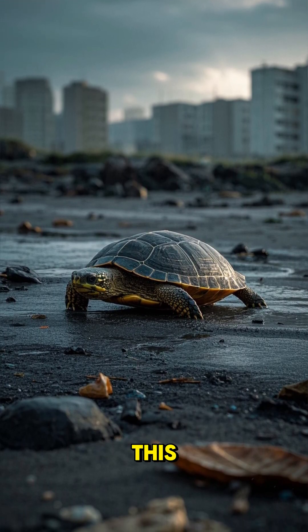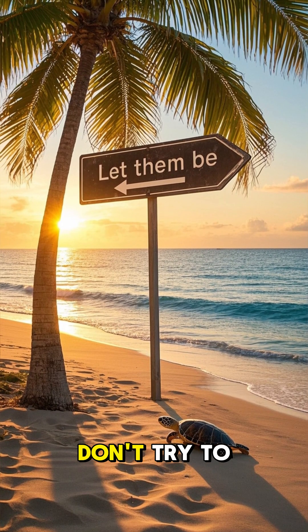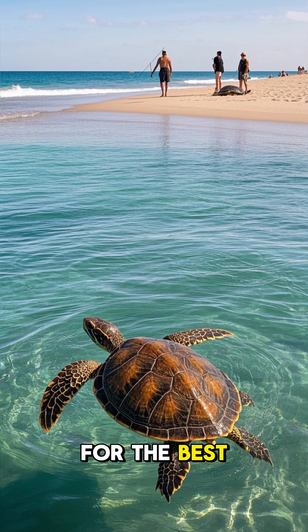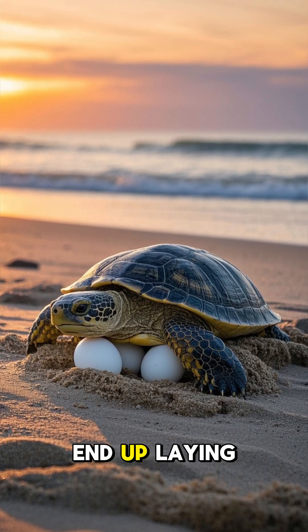If you ever see a lost sea turtle, don't try to help it — the best thing to do is to let it go and hope for the best. The sea turtle will likely die, but if it does manage to survive, it will probably end up laying eggs somewhere else.